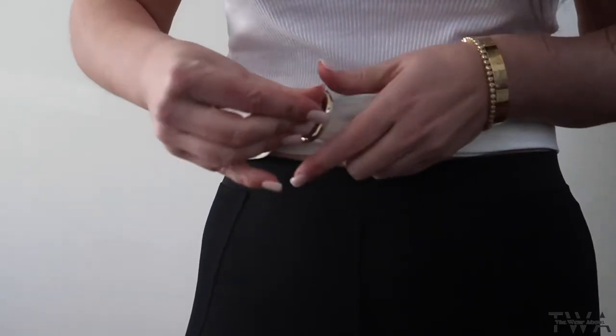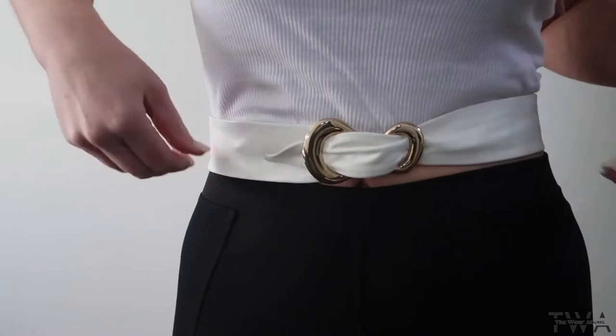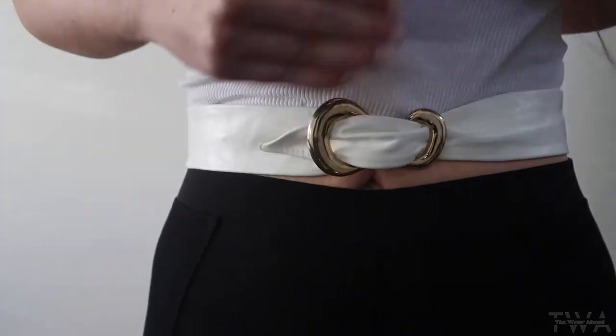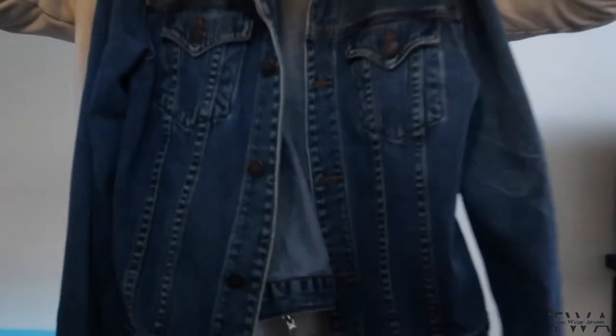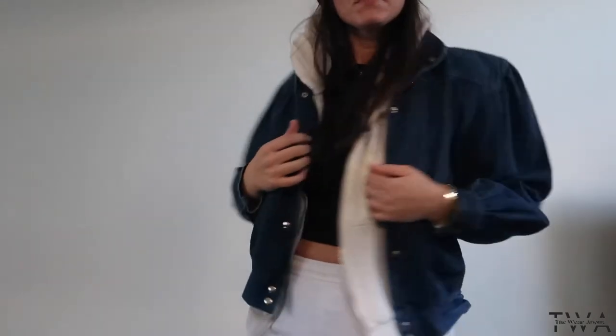Of course, gotta check out the accessories and the belts. Found another jean jacket with puff sleeves like one I found before — this one doesn't have any lining, so perfect for the warmer months.